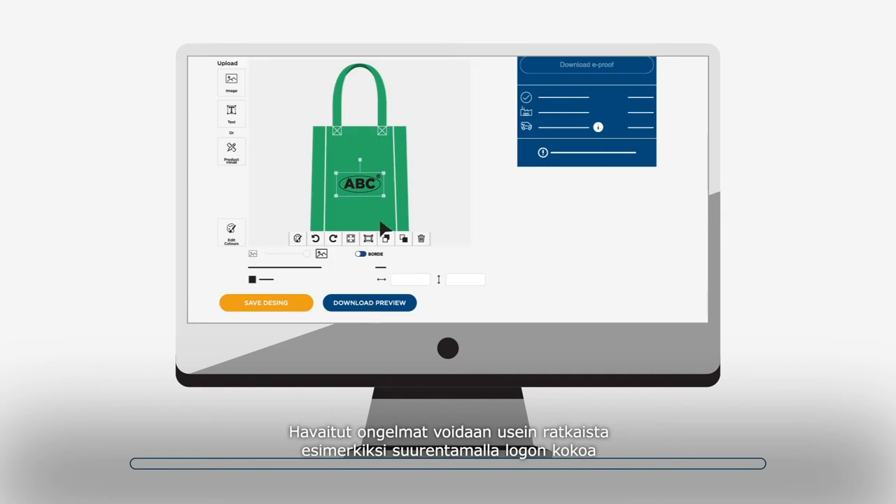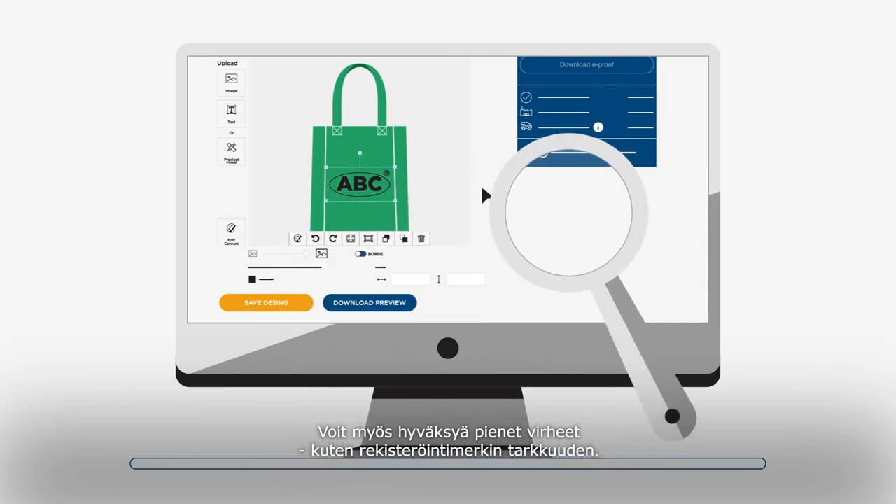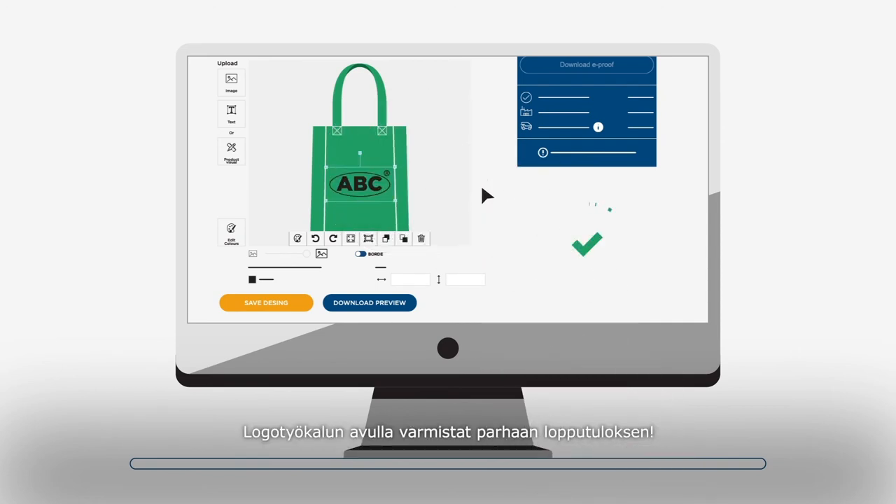If any part of the logo cannot be printed correctly, it will be highlighted with red dots. The detected issues can be solved by either increasing the size of the logo or choosing a different technique. You can easily go back to the logo tool to adjust your design, or accept minor issues such as the clarity of registered trademarks. With our logo tool, what you see is what you get.